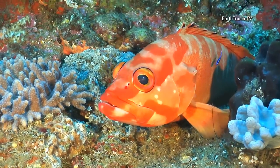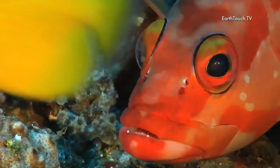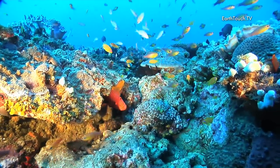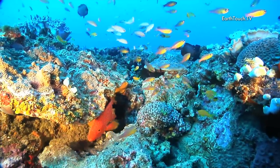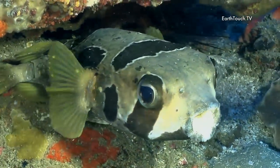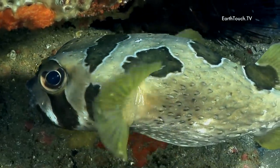This is a half moon rock cod — a very bold little fish, he doesn't shy away from the camera too easily. It's an amazing amount of life here. Short-span porcupine fish — a very bold fish. Whenever he feels threatened, he'll puff himself up.